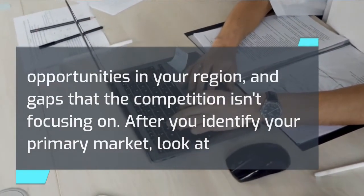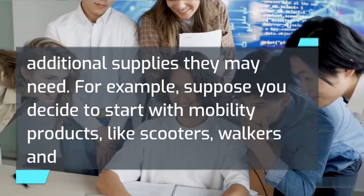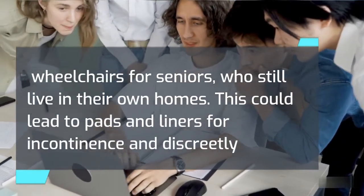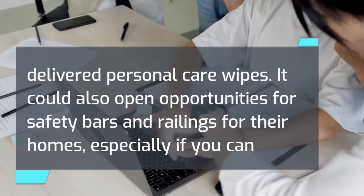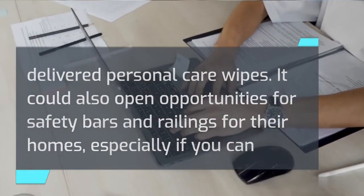After you identify your primary market, look at additional supplies they may need. For example, suppose you decide to start with mobility products like scooters, walkers, and wheelchairs for seniors who still live in their own homes. This could lead to pads and liners for incontinence and discreetly delivered personal care wipes. It could also open opportunities for safety bars and railings for their homes, especially if you can install them.